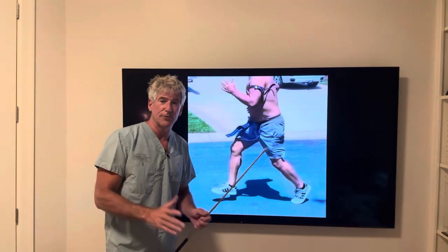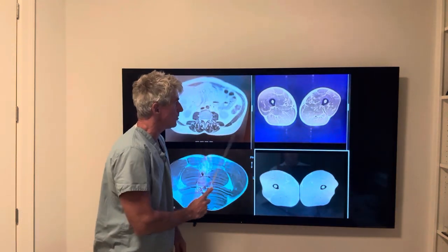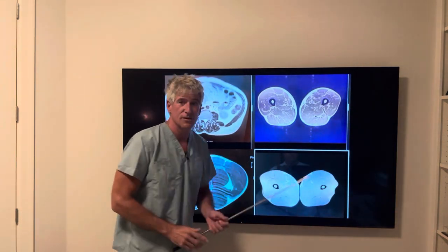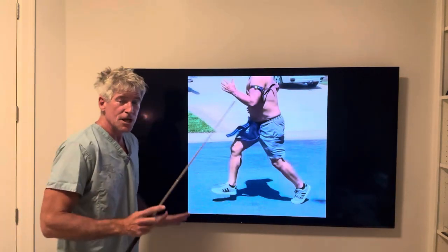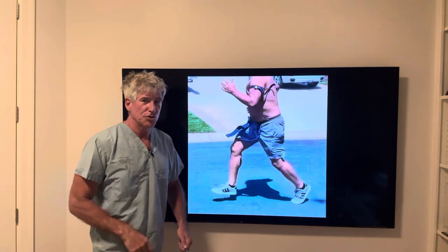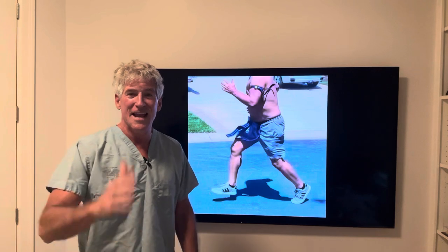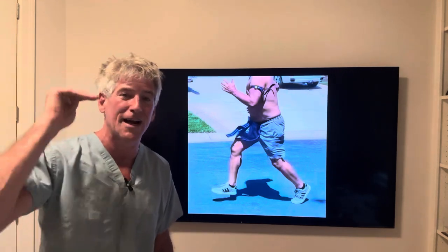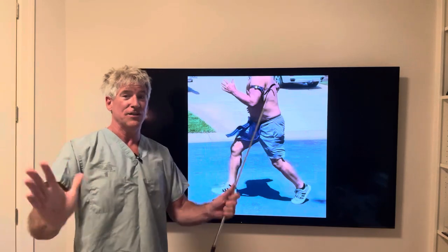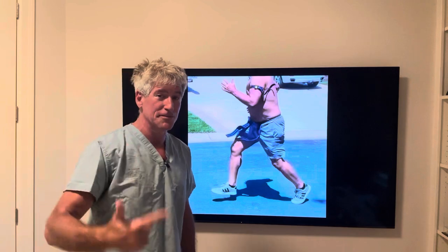Let's do a freeze frame. Remember the guy with all the visceral fat and fatty streaks? Let's take a look at his stride. You can analyze performance — Dr. Sean is getting the MRIs, the skin markers, and tracking how people run. I'm analyzing it just with my own eyes, paying attention.